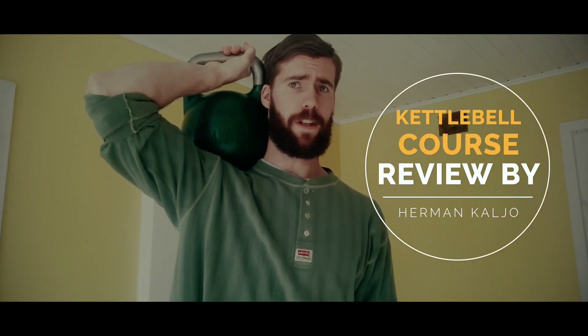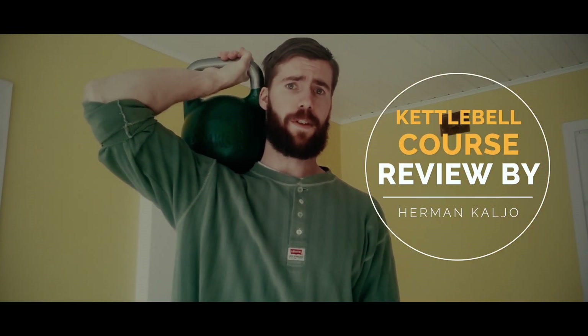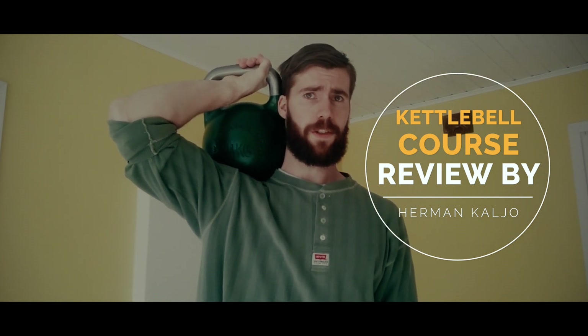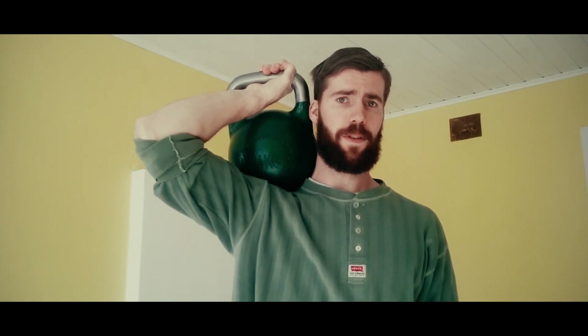Hello fellow kettlebell enthusiasts. As I have finished the Cayman Training Kettlebell Fundamentals L3 training course, here is a quick review. First I should disclose that I was granted the opportunity to take this course by Doug O'Fleur himself in exchange for vlogging about it.